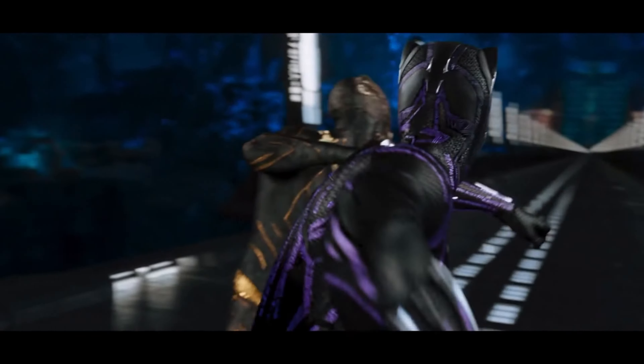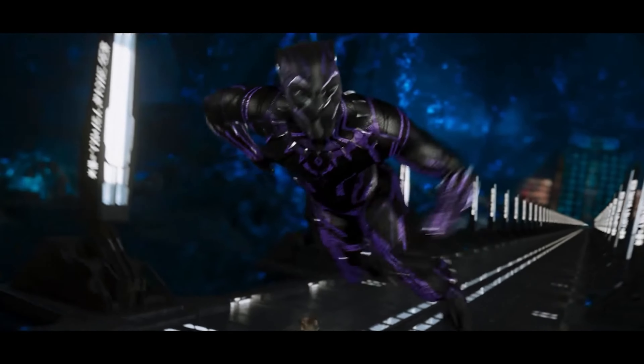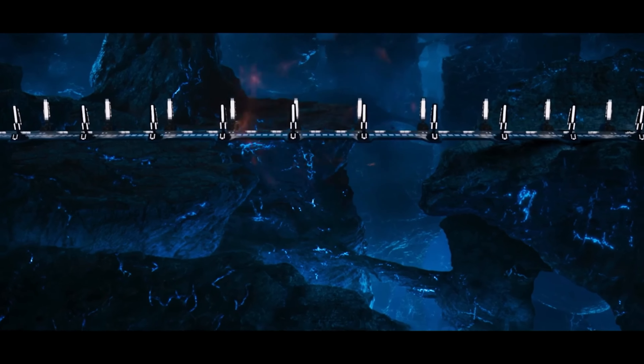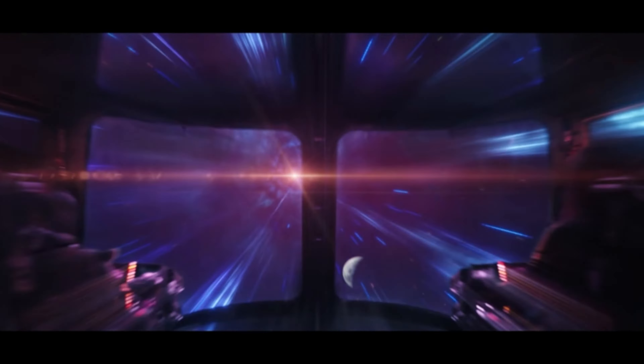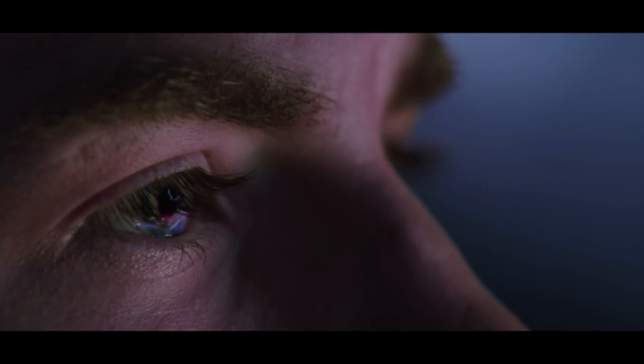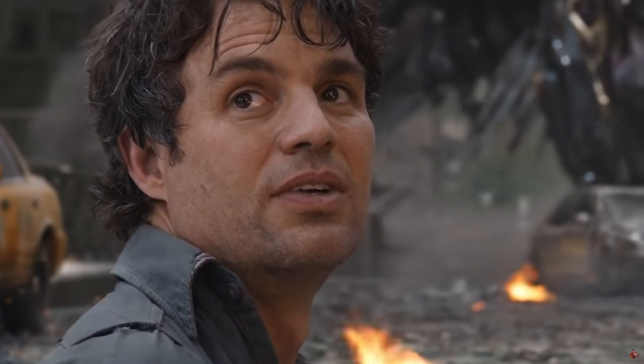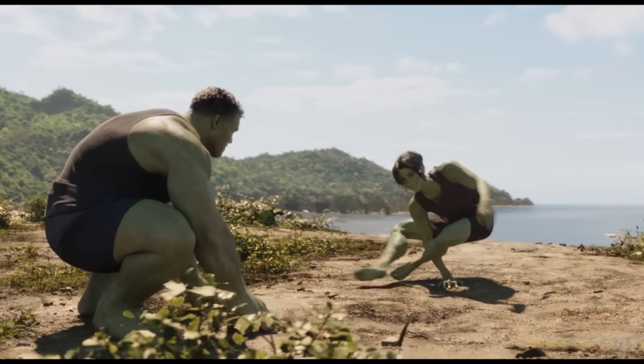Why does the MCU consistently refuse to use practical effects in favor of CGI when not only are practical effects usually cheaper, but also could potentially look much, much better? Of course, the MCU has many moments that require CGI, as many of the fantasy aspects require it — going into space or requiring a character to transform into a giant green monster. And those look great. Most of the time.